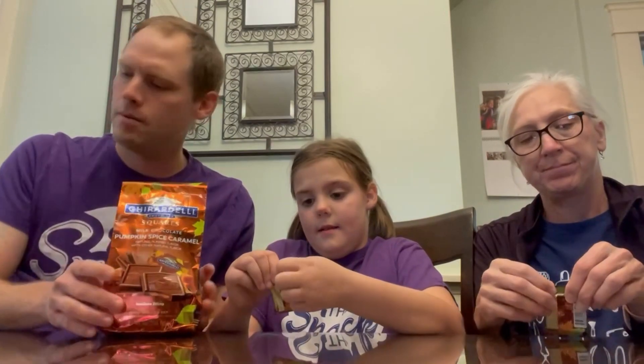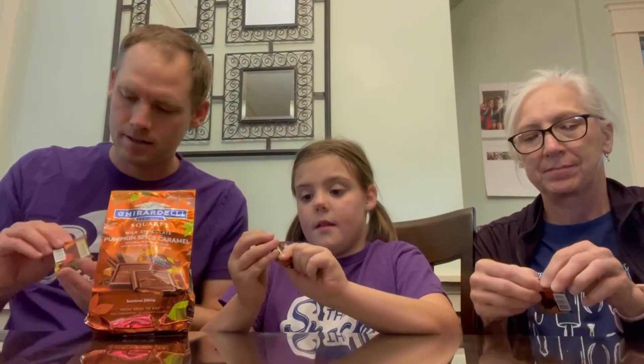Ghirardelli chocolate is a fan favorite — I think people like those quite a bit. We've never tried pumpkin spice chocolate caramel before, but today's the day that we change that.